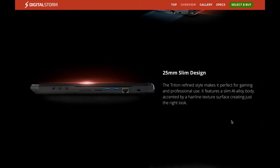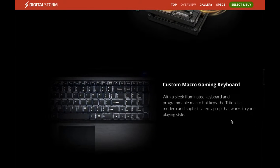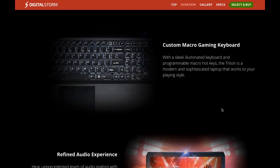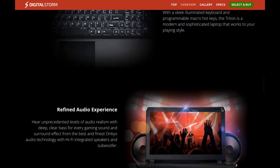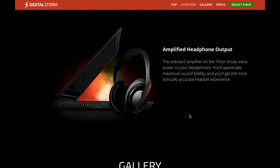It has a powerful thermal design so it won't get really hot while gaming, a slim alloy body, high-performance storage, and a custom macro gaming keyboard — you can program the macro keys to open applications like Chrome. It also features integrated hi-fi speakers with a subwoofer and an amplified headphone output, so you don't need an external amplifier.